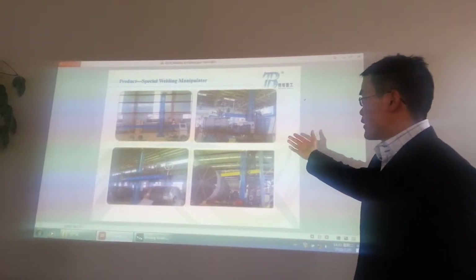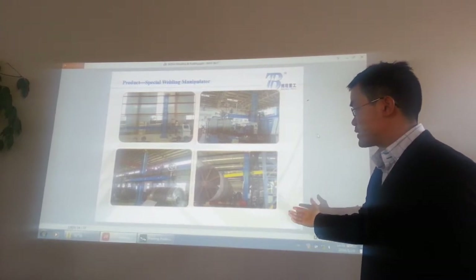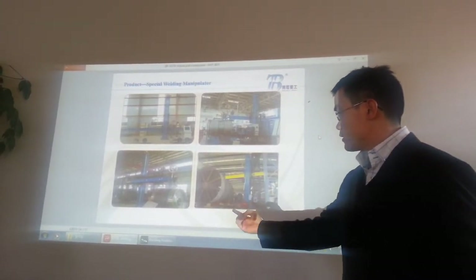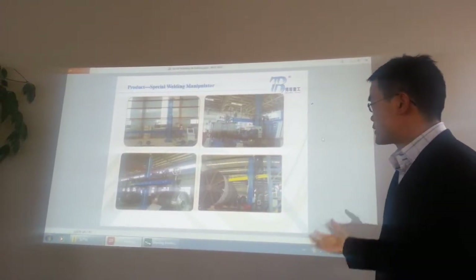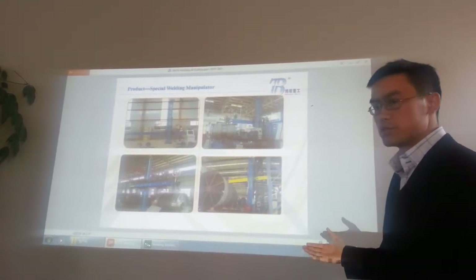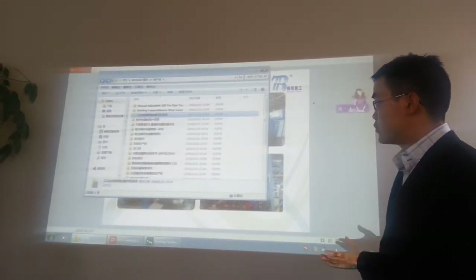Let's see this one — automatic welding for the pipe, the next for the pressure vessel, another one for the roller. I will give you more pictures to show how our welding column and boom work.